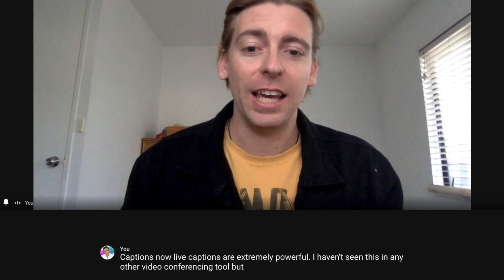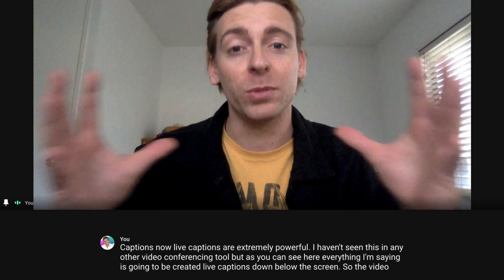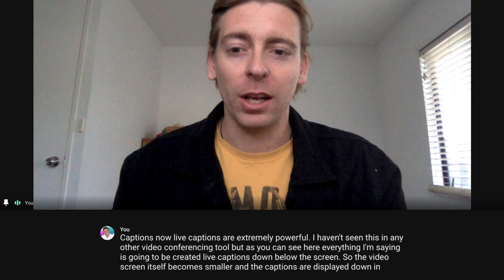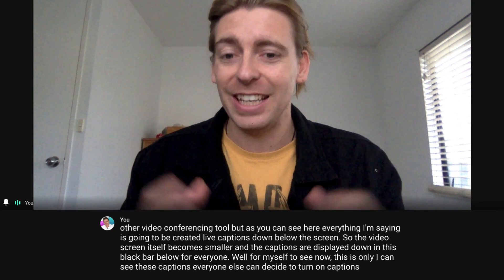One of our favorite features of Google Meet is the live captions. You can choose to turn these on or off, and these live captions make it even easier to communicate with anyone, especially elderly individuals or those who suffer from hearing loss. Also like Zoom, Google Meet allows up to 100 participants and 60 minutes per meeting, which is an extra 20 minutes over Zoom, which is limited to 40 minutes per meeting.